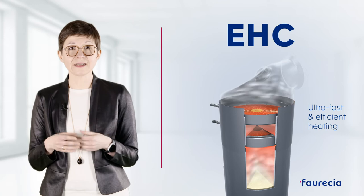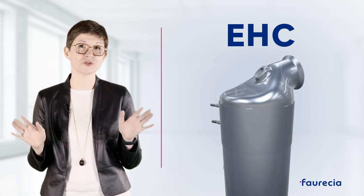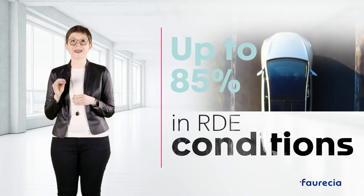The control of the catalyst temperature, decoupled from the engine operation, is the easiest way to control the conformity of emissions. EHC reduces emissions at cold start by up to 85% in RDE conditions.